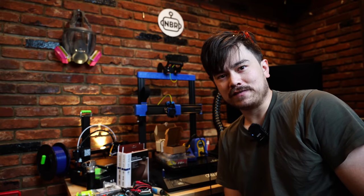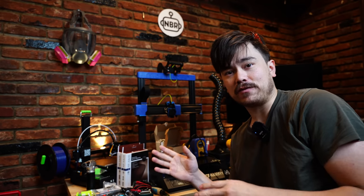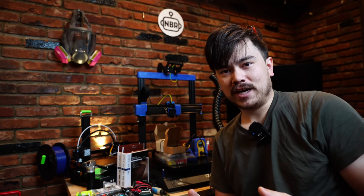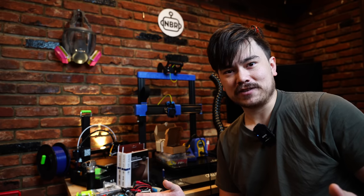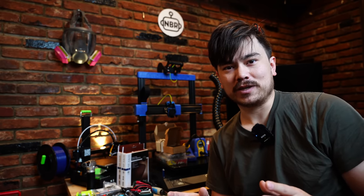Hello everyone and welcome to another episode of Nathan Builds Robots. Today I'm going to be going over all of my top tool and 3D printer recommendations for 2022. So if you're doing any holiday shopping, this is the video for you. This is a 3D printer review channel after all, and I've tested over 20 3D printers, so let me share with you what I think are the best 3D printers of 2022.